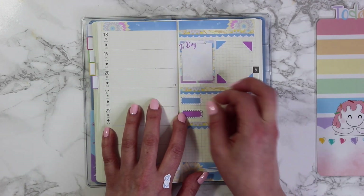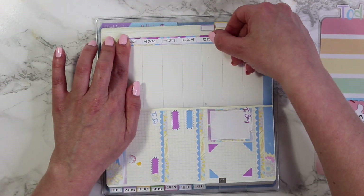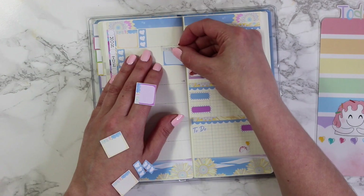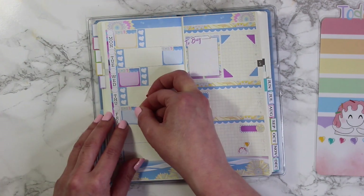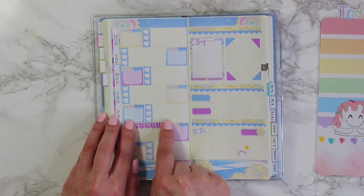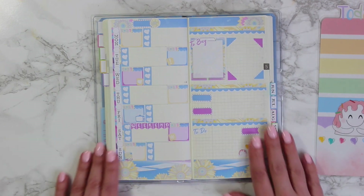Also let me know what you guys are doing in your planners — has anything changed for you? Are you still working, not going to work, going to school online? Definitely let me know what you're planning and if you've had significant changes, what you're doing in your planner to make those changes work. I know that during these tough times it's really easy to give up planning. We all take little breaks but it is so helpful to come back and write everything down.